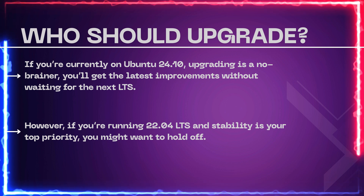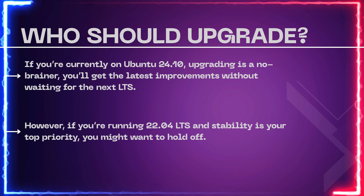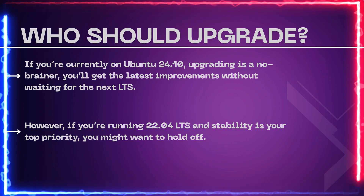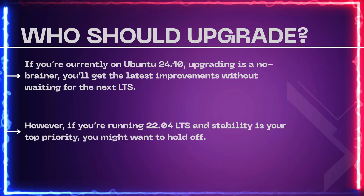Who should upgrade? If you're currently on Ubuntu 24.10, upgrading is a no-brainer — you'll get the latest improvements without waiting for the next LTS. However, if you're running 22.04 LTS and stability is your top priority, you might want to hold off.